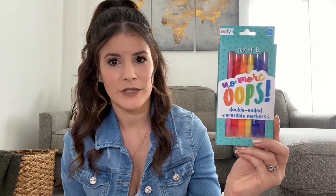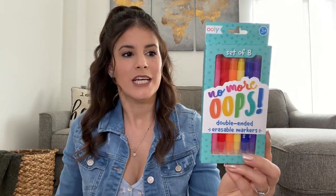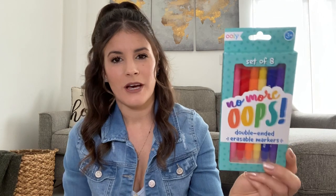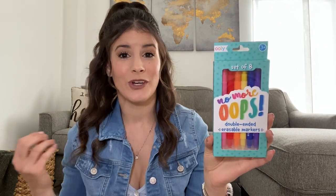I also got her these Uniball No More Oops Double Ended Erasable Markers at Marshalls for $4.99. I found them before I found the pen she wanted. Now I'm just going to leave both in since she's getting a notebook with a pen — the erasable markers are a nice addition so she can erase any mistakes. She loves to have a pen rather than crayons, so this is a nice alternative that gives her some color for the little homeschooling things we do or in her notebook.